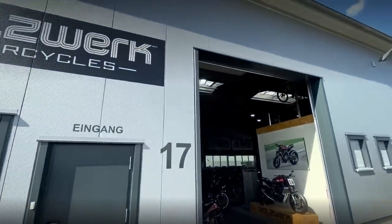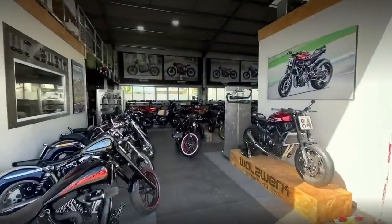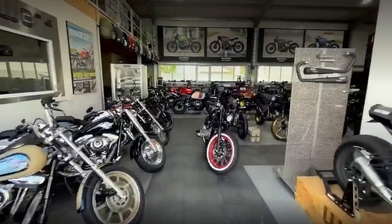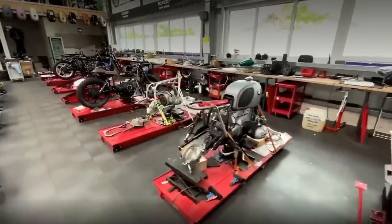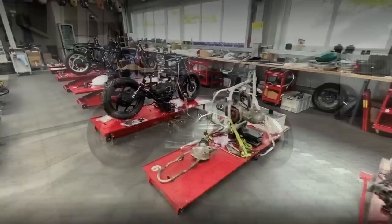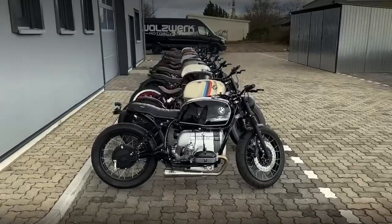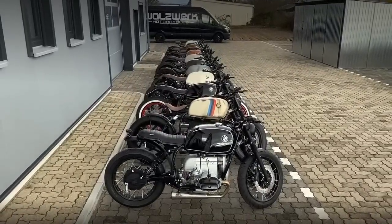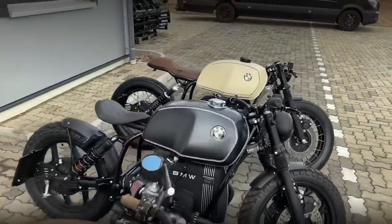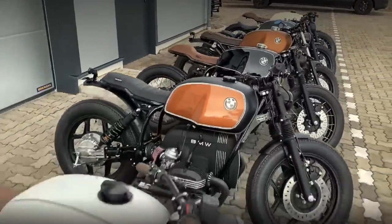It is very impressive to see the level this custom builder has reached. Who would have thought it was possible to create a truly production line of custom motorcycles? Although they are all transformed and rebuilt on an assembly line, each project has its own unique character. In other words, the motorcycle model is the same, but the style and color scheme may vary according to the client's order.